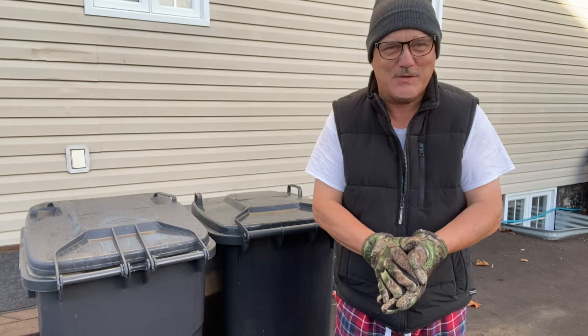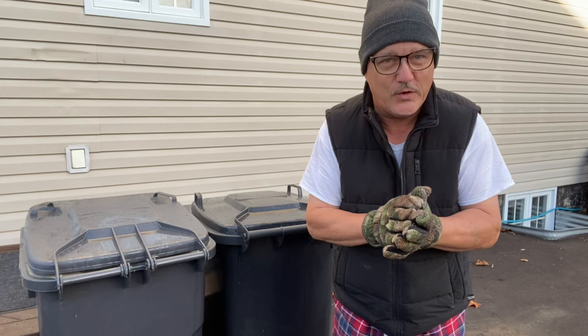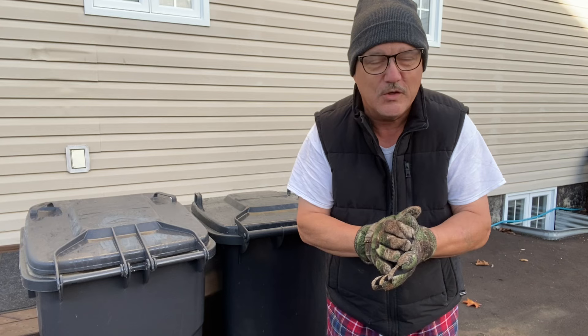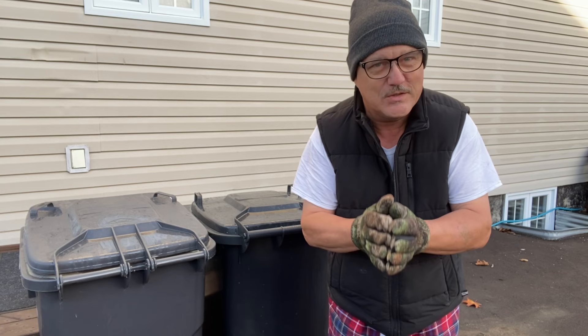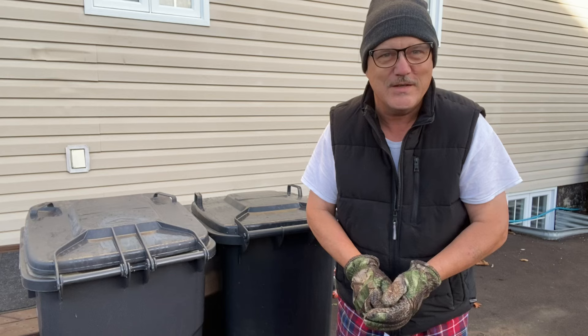Good Friday morning, folks, and welcome back to the channel. Welcome back to TBL, the Old Church. Mr. Gary is donning his camo gloves today to keep my hands warm. It is quite cold here in Gander, Newfoundland and Labrador — only 2 degrees Celsius, that's 35.5 degrees Fahrenheit. Feels like zero degrees Celsius, the same as 32 degrees Fahrenheit. It's supposed to get up to a bombing 7 degrees Celsius today, that's 44.6 degrees Fahrenheit.